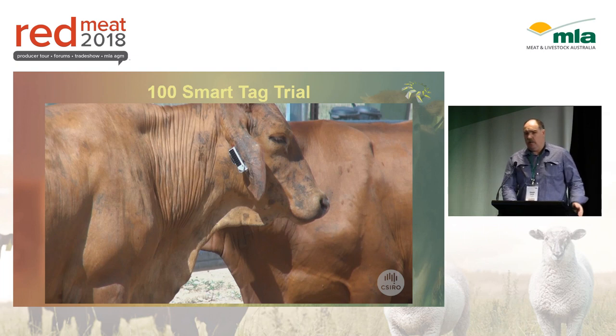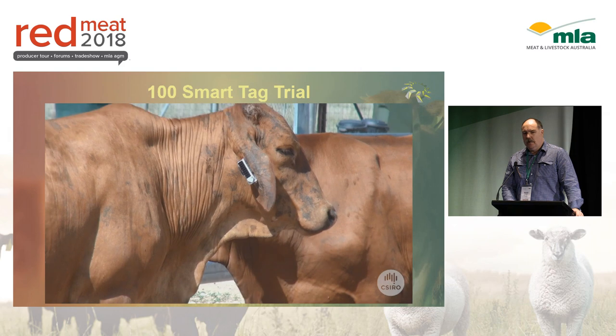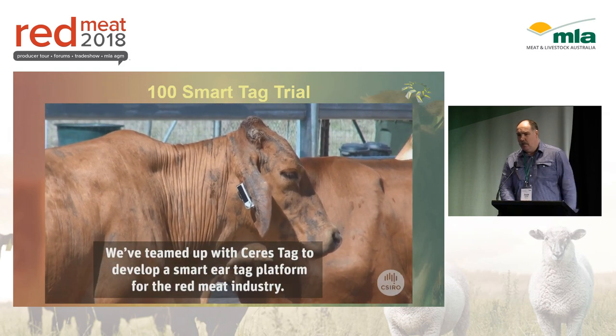We've just hit a milestone and we're very excited. I'm going to play a short video about what we're doing.